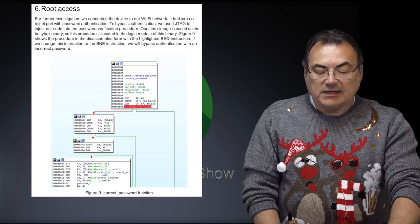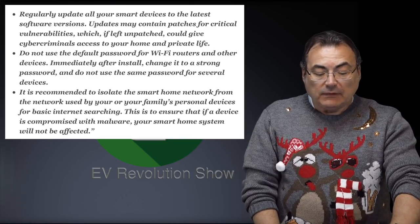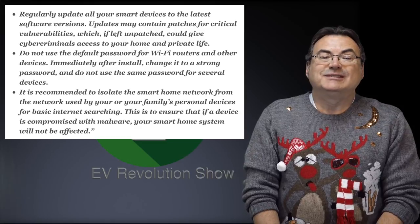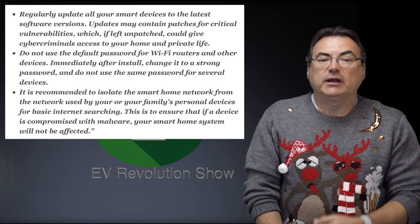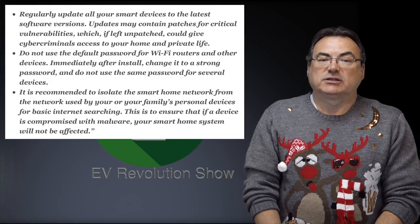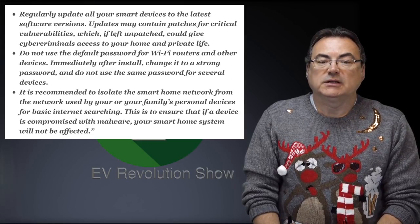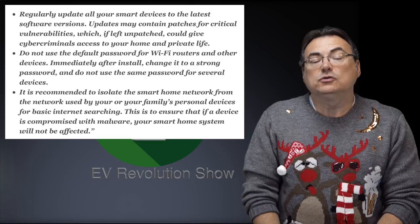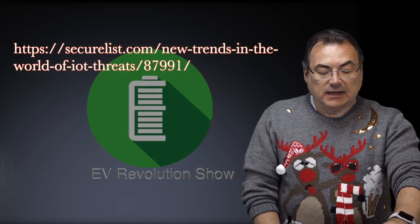What they're advising is to make sure you have passwords on anything connected and don't use the default passwords that come with the units. 94% of attacks on IoT devices in 2018 came from Telnet and SSH password brute force. To protect yourself, make sure you update your smart devices to the latest software versions, since manufacturers are always adding protection through software updates. Do not use the default password for Wi-Fi routers and devices, and isolate your smart home network from the network used by your family's personal devices for basic internet searching. Kaspersky has published an article — just Google them for more information.